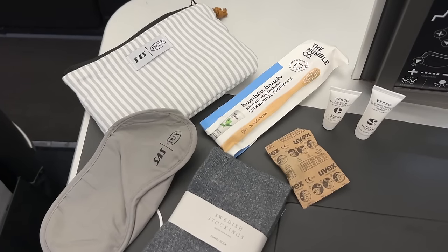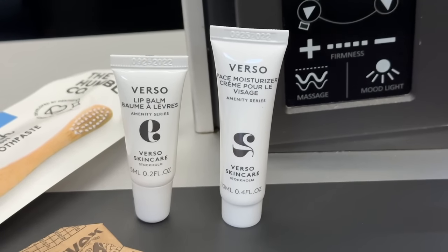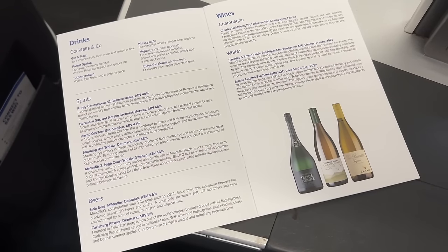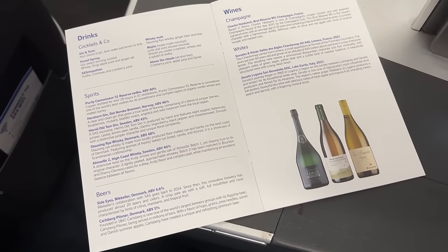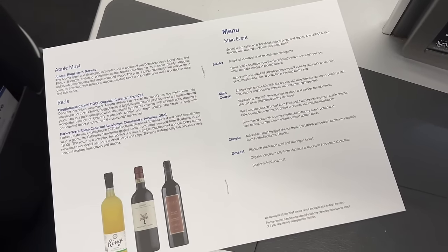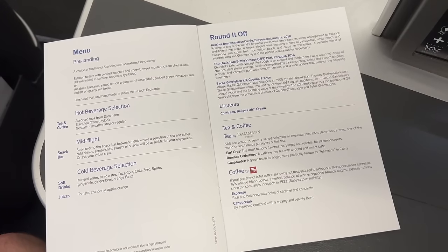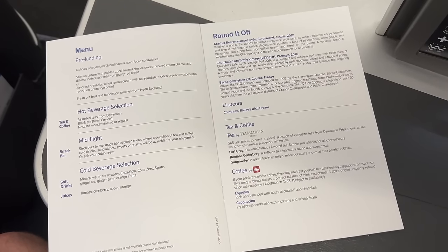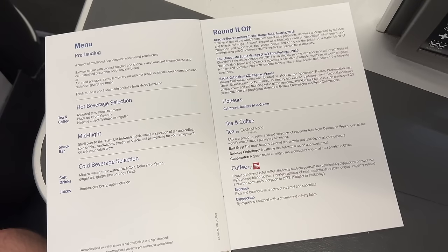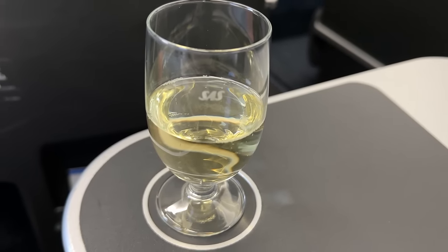Everything you would need at least — like an eye mask and socks with ear plugs, a dental kit, lip balm, and a face cream or hand cream. Then the SAS menu, which comes in a few pages starting with the drinks. The first page has cocktails, spirits, and beer options, followed by the white and champagne wine options. The next page has red wines and their apple must. Then the food, starting with what they call the main event, or the big meal given just after departure. Following that is a pre-arrival meal — just a cold meal, but still delicious — and some mid-flight snack options. Before departure, we were given our choice of beverage, for which I decided to go with the champagne.